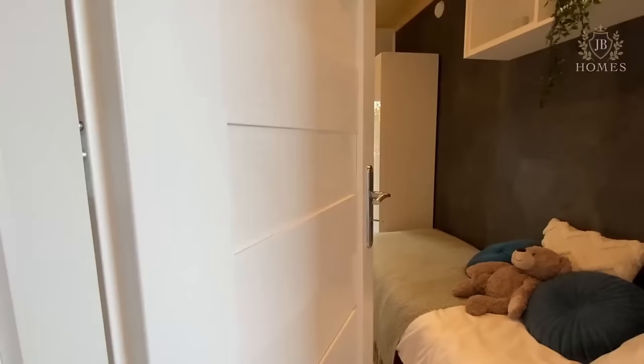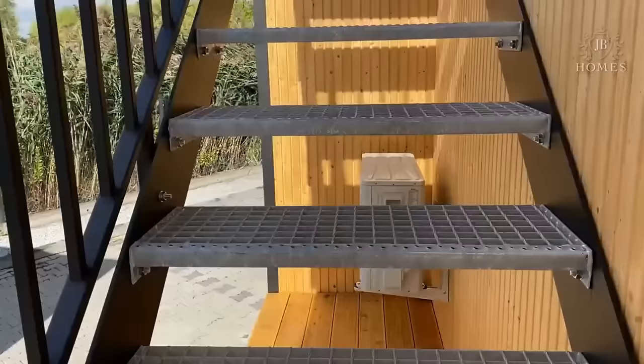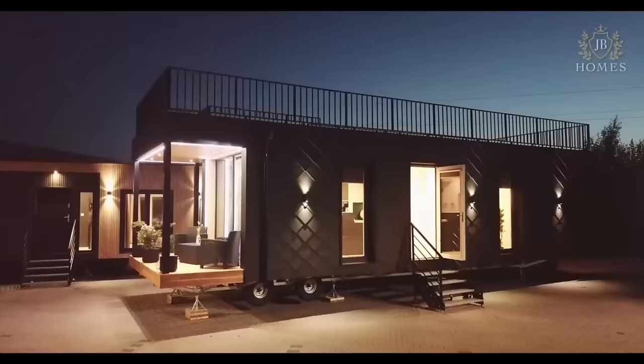What makes this home truly unique are the two terraces — one as an extension of the living room and one on the roof. Imagine relaxing on your rooftop terrace, enjoying the panoramic scenery and feeling the breeze on your skin, or cosying up on your couch, watching the stars through the large windows and feeling the warmth of the underfloor heating.